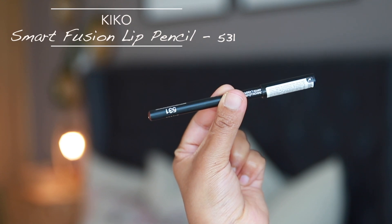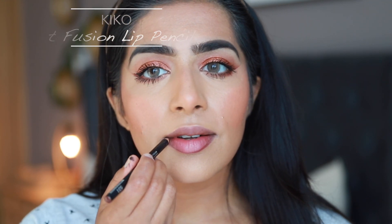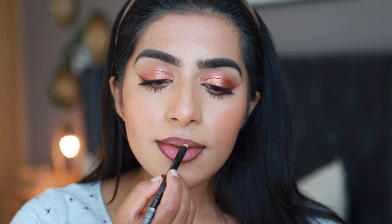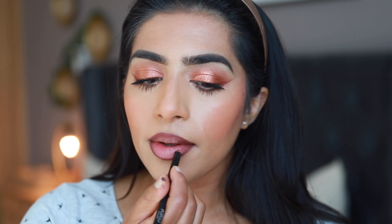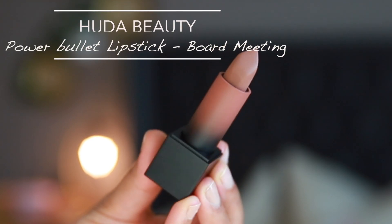Next we're moving on to the lips. I'm lining the lips first with the Kiko lip liner in number 531, which is a dark brown color. I'm obsessed with brown lip liners with any lip color — it's very affordable and really pigmented. I'm going to diffuse it with my finger a little bit to create a gradient effect.